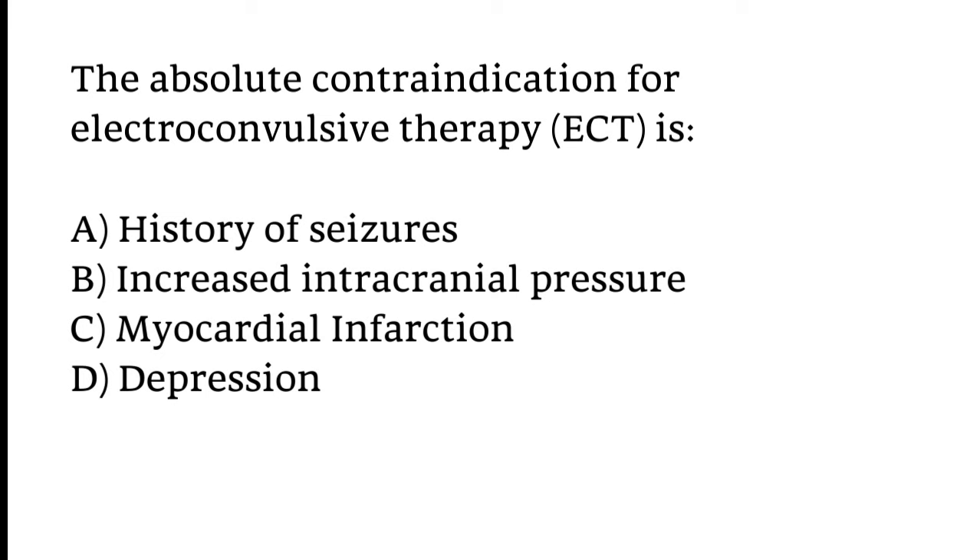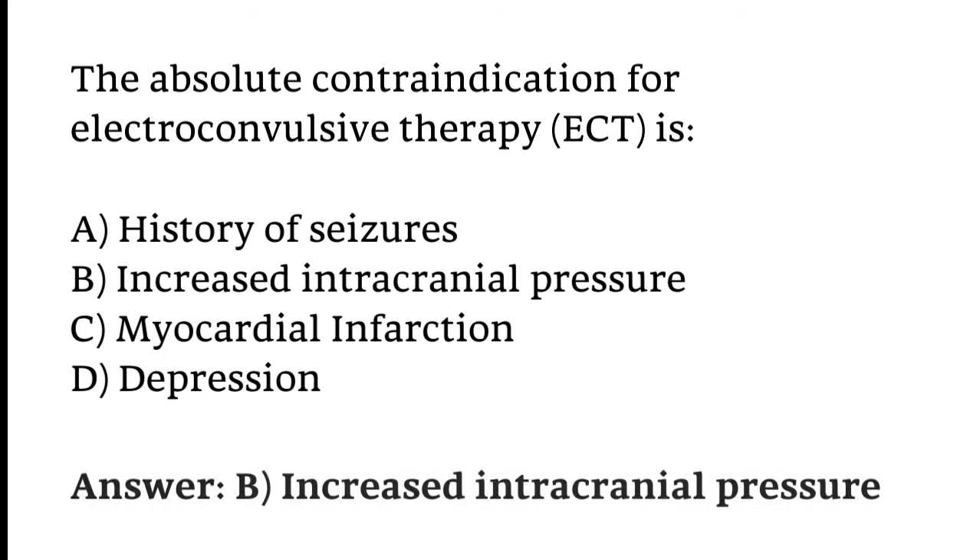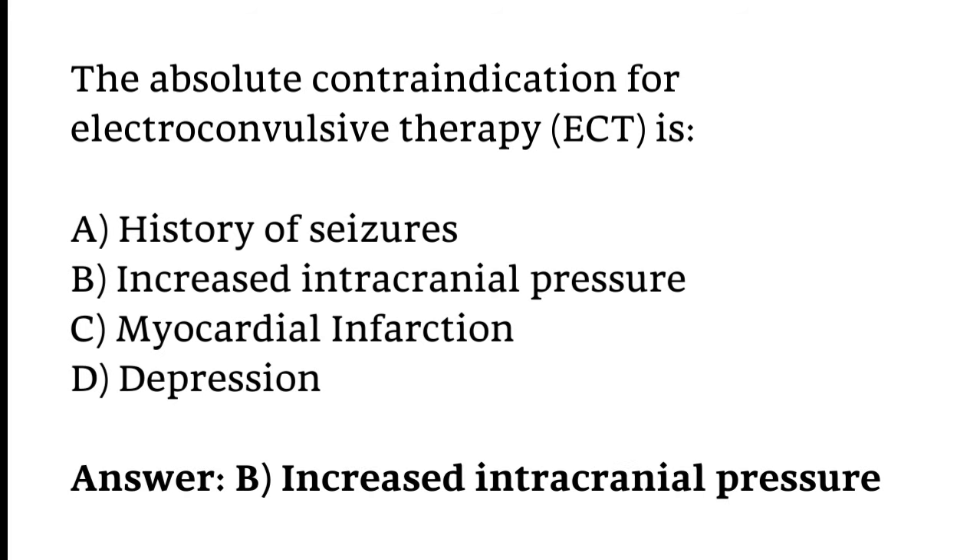The absolute contraindication for electroconvulsive therapy (ECT) is: History of seizures, Increased intracranial pressure, Myocardial infarction, or Depression. The correct answer is Option B — Increased intracranial pressure.